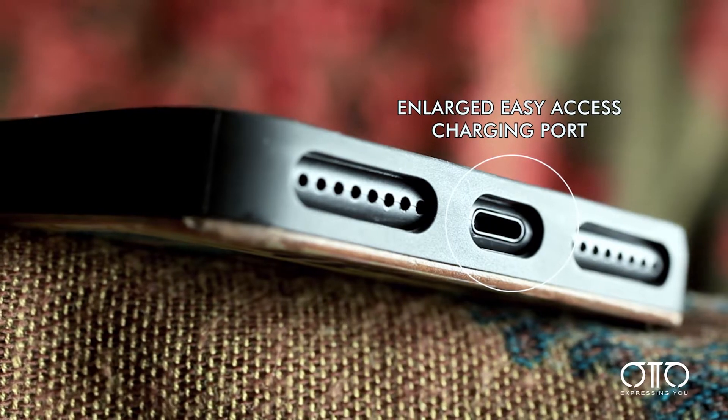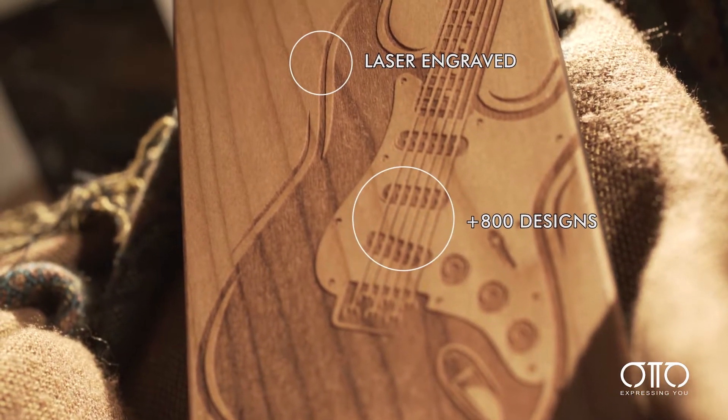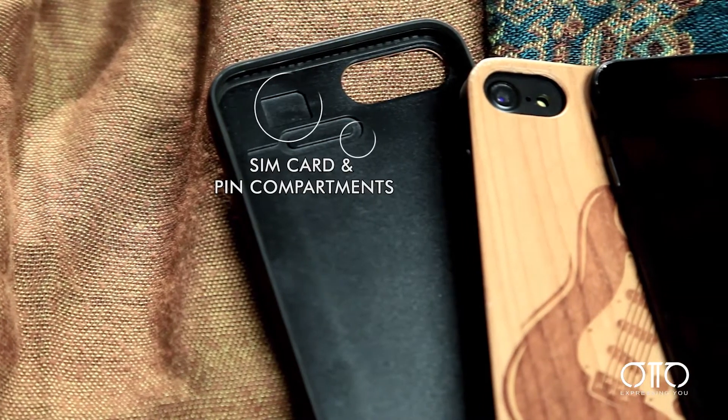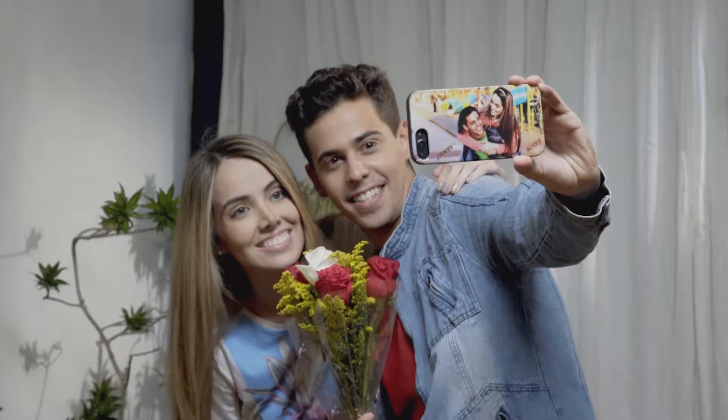Its stylish case is made with a variety of natural wood surfaces and features more than 800 laser-engraved or colour-printed designs. The AutoCase keeps your phone safe and secure so you can enjoy all of life's surprises.